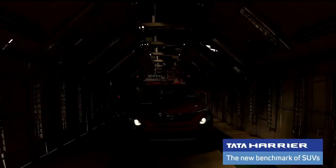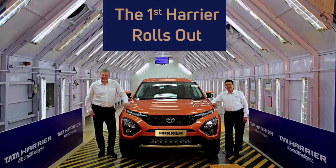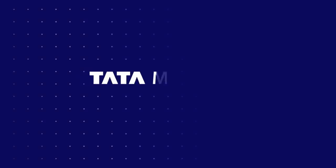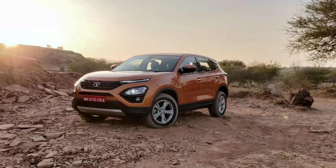Talking about the interior of the Harrier, it features a signature Orca brown interior color scheme that comes with a premium Orca wood finish dashboard. Other key features include Orca brown perforated leather seat upholstery, door pad inserts, a leather-wrap steering wheel, and a gear shift knob.